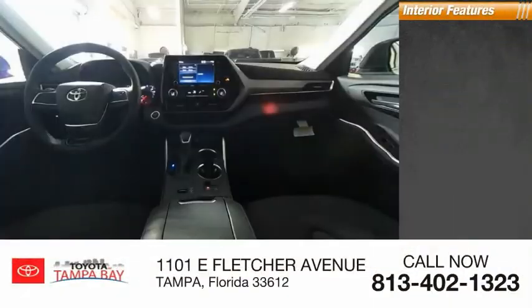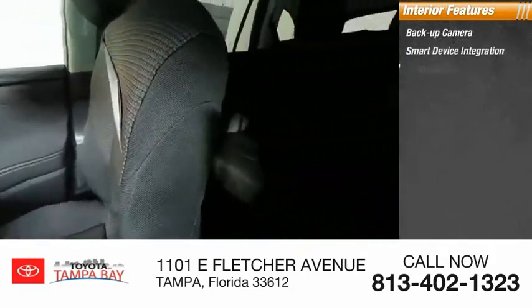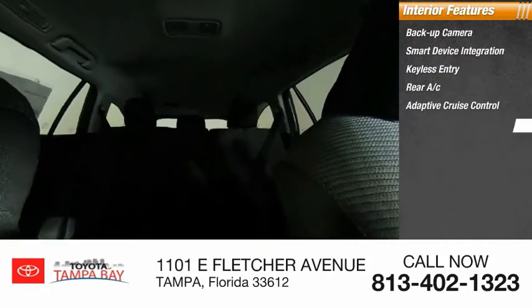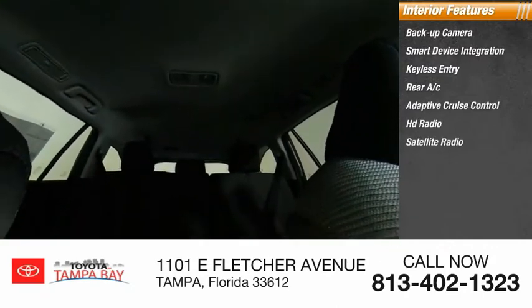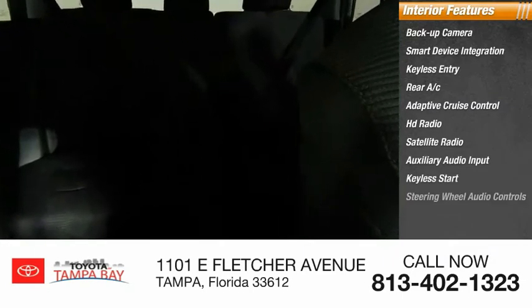Inside you'll find a backup camera, smart device integration, keyless entry, rear AC, adaptive cruise control, HD radio, satellite radio, auxiliary audio input, keyless start, and steering wheel audio controls. Your new ride is just a phone call away.